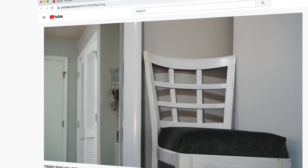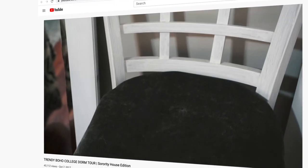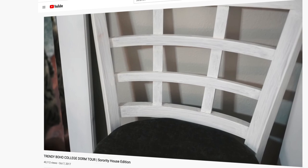In college when I lived in a sorority house, my bed was pretty high up so I needed a higher chair for filming YouTube videos. We went to Goodwill and, with the help of my friend Laura, we transformed this chair so it matched my room perfectly. We re-upholstered the cushion and painted the chair itself, and it turned out really cute.